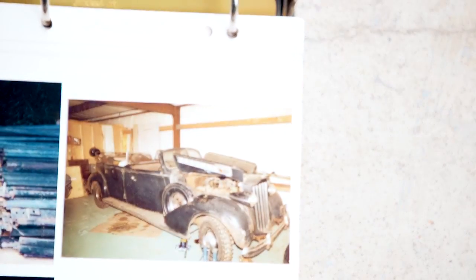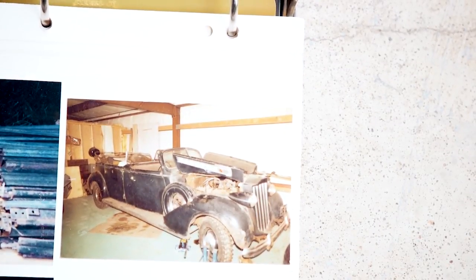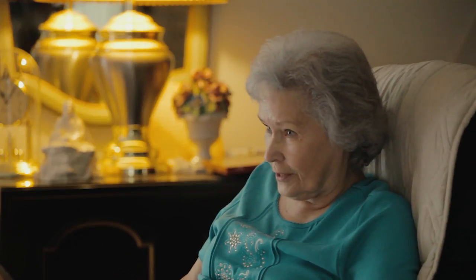When I saw pictures of the car, I thought, Raymond, you had to have lost your mind. He said, we're going to restore this car. I said, you mean you're going to restore this car? And he said, no — he said, you're going to help me.